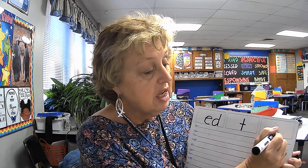Alright, now let's begin. Today we're going to be working on endings — suffixes. That's what we put on the ends of words. We're particularly going to be focusing on the two sounds of the suffix E-D. Sometimes it can make the sound of T, and sometimes it can make the sound of D.